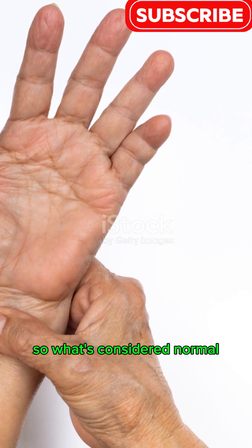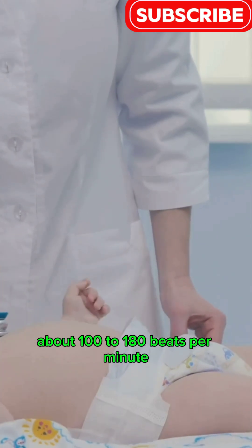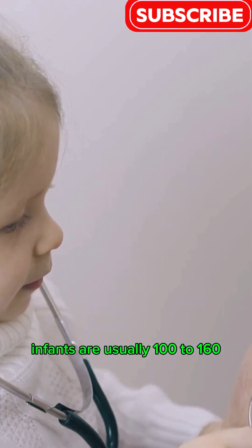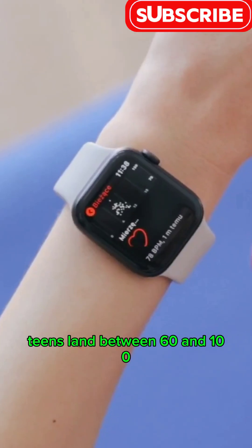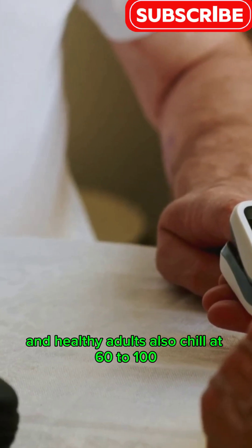So, what's considered normal? For newborns, it's super fast — about 100 to 180 beats per minute. As we grow, it slows down. Infants are usually 100 to 160, kids 1 to 10 years old are 70 to 120, teens land between 60 and 100, and healthy adults also sit at 60 to 100.